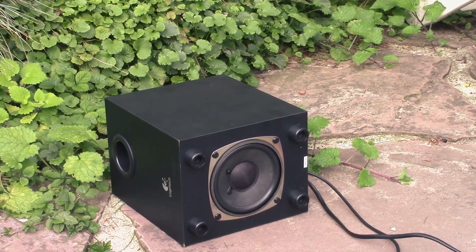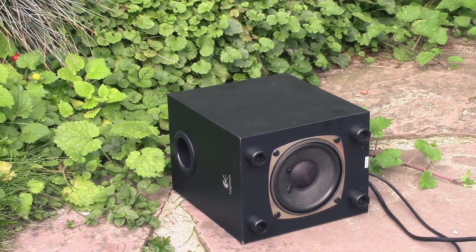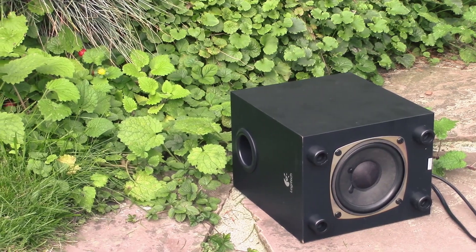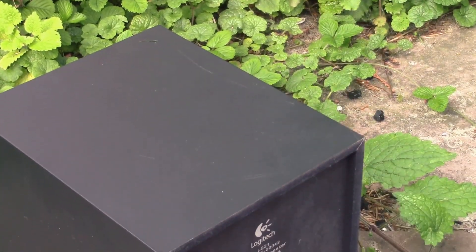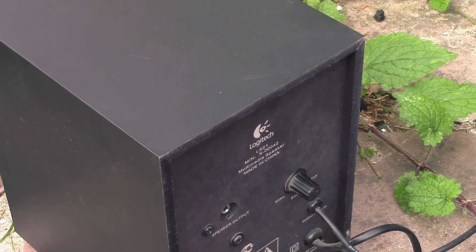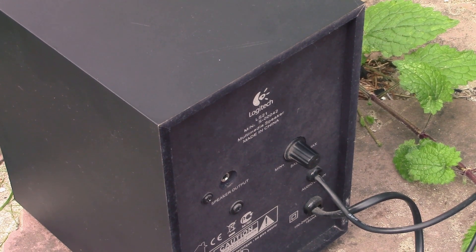To be very honest with you, most people don't need to watch this video because most people nowadays use speakers with built-in amplifiers. For example, a Bluetooth speaker has an amplifier built into it already, so you don't have to bother finding the right amplifier because the manufacturer has already put the right one in there, which is very convenient. But for all of you people out there who do need to match an amplifier to a speaker, this video is for you.